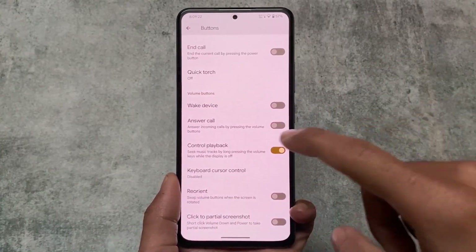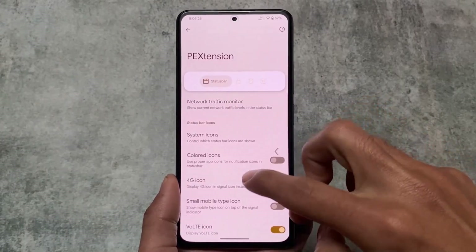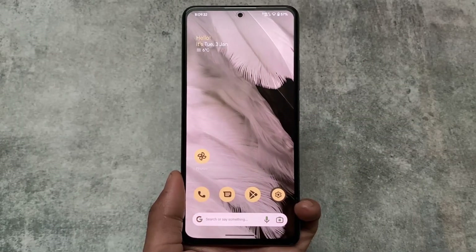Those are the things included in Pixel Extended Edition. If you want to try this pixel-based custom ROM, the link is available in the description. Thanks for watching — see you in the next one, goodbye.